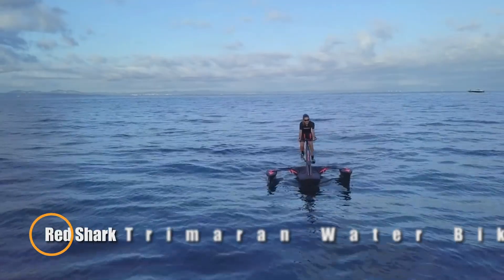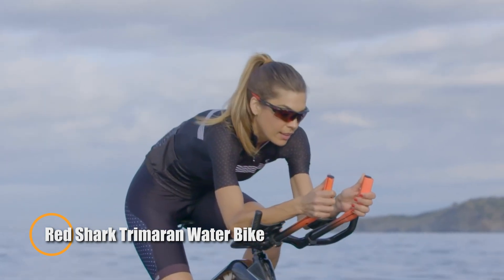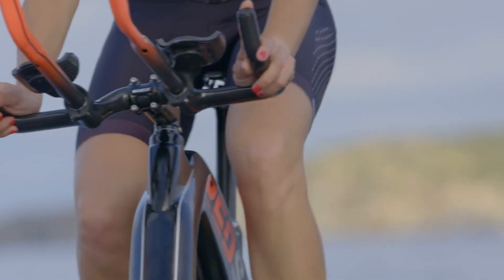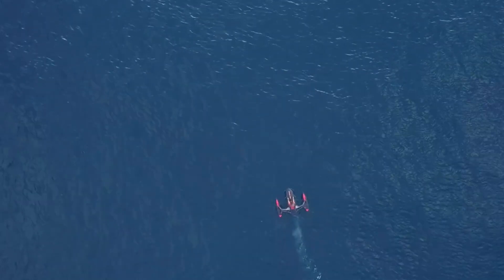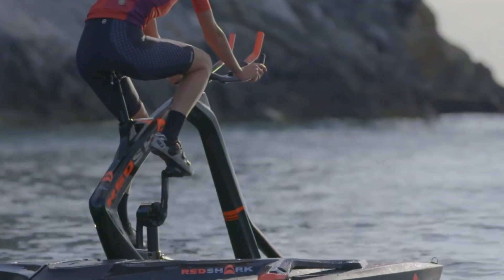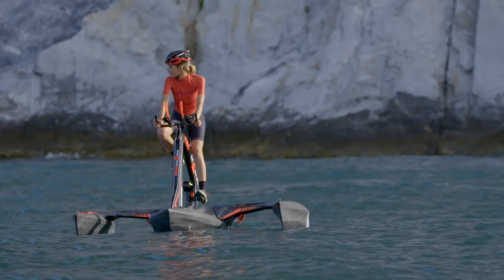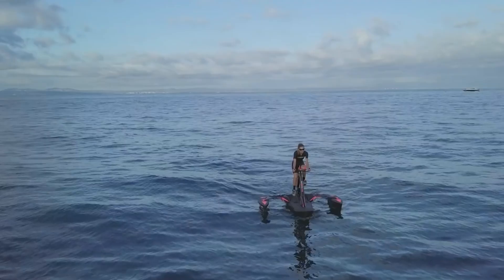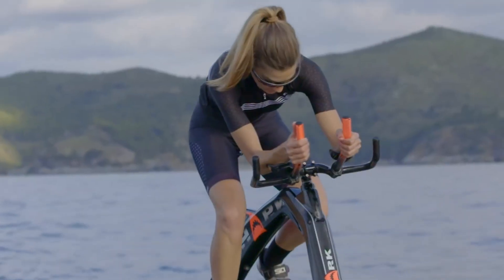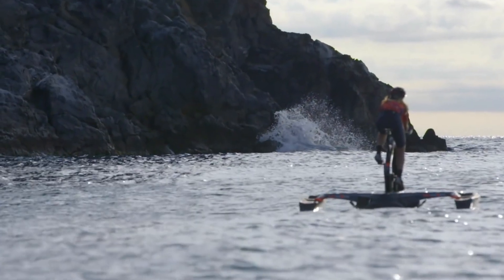The Red Shark Trimoran Waterbike is a cutting-edge aquatic vehicle designed for both leisure and fitness. It combines the stability of a trimaran with the convenience of a pedal-powered bike, offering a unique and engaging experience on the water. The waterbike's design ensures excellent balance and maneuverability, making it suitable for various water conditions, from calm lakes to gentle coastal waters. Constructed with lightweight and durable materials, the Red Shark Trimoran Waterbike is easy to transport and launch.